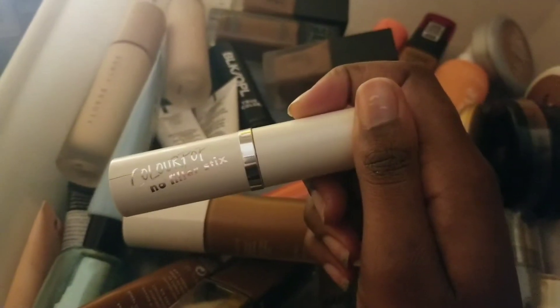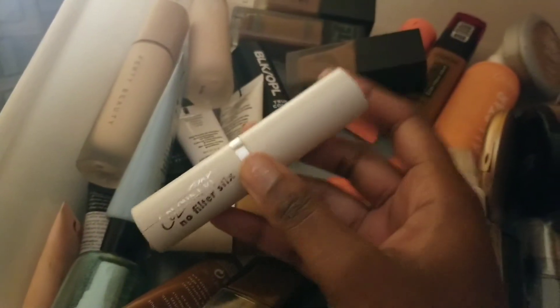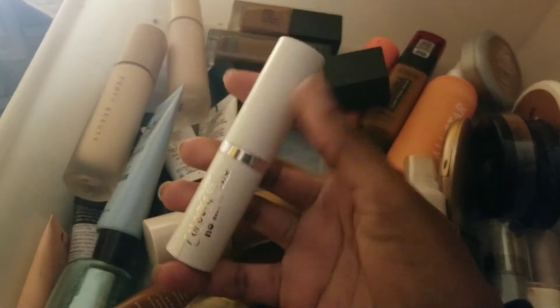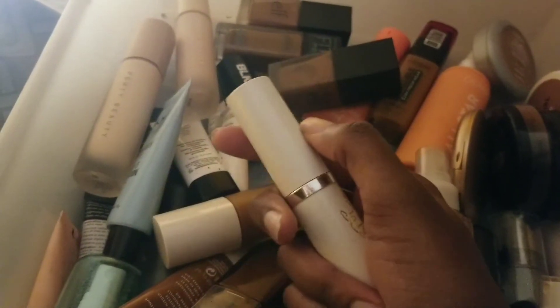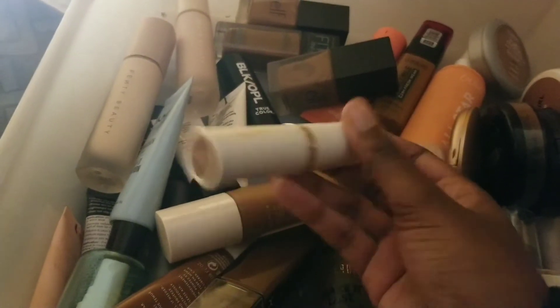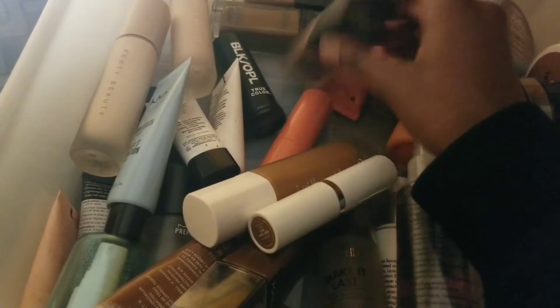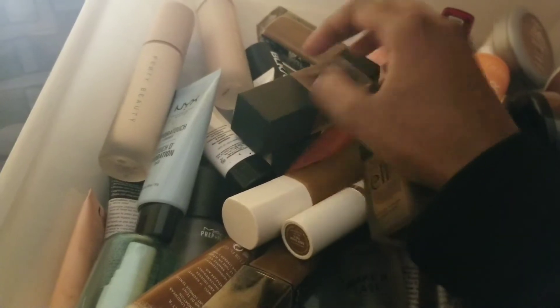The ColourPop No Filter stick foundation — love this. It's the shade Deep Dark 190C. This is just my usual family function foundation, my little go-to. It's perfect for travel. I highly recommend this little foundation stick. I just wish they came out with 42 shades like they did with the liquid foundation — keep that same energy — but I digress.